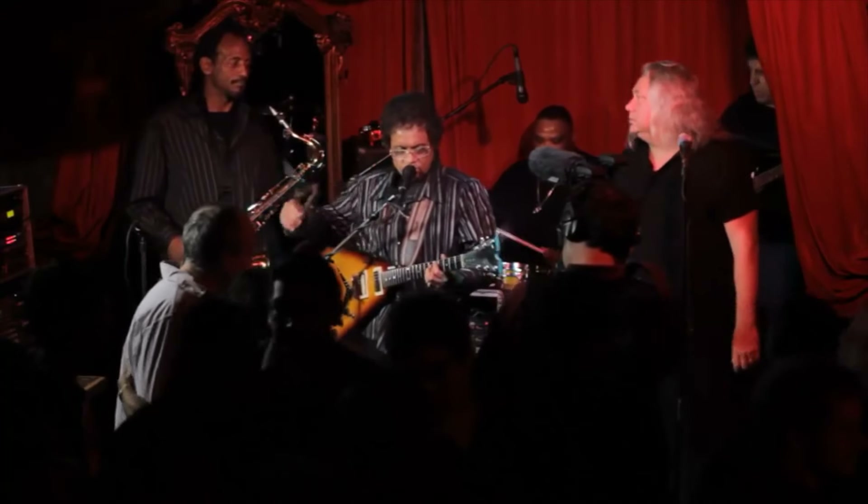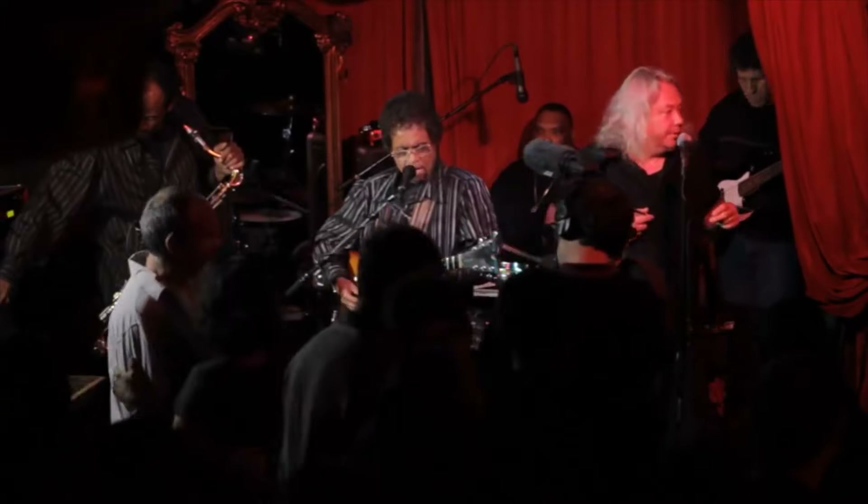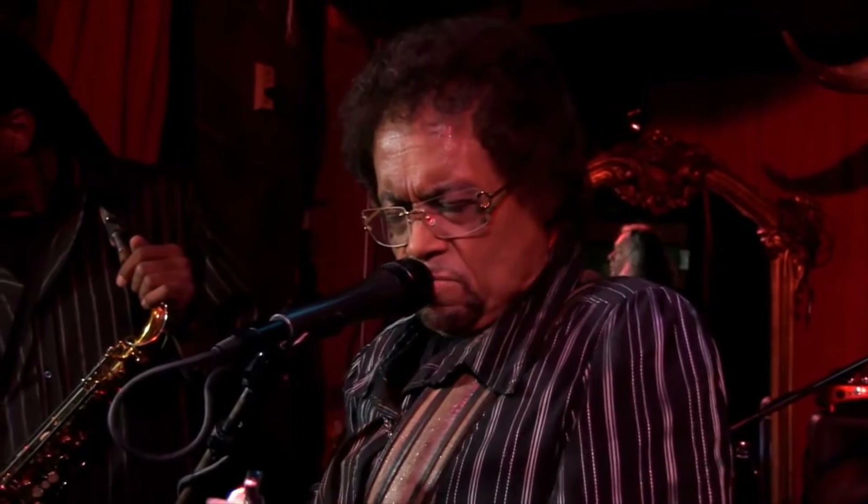Bobby Parker performs: 'Hello darling, I'm so glad I found you. You gave me something baby — something that's here to stay.'